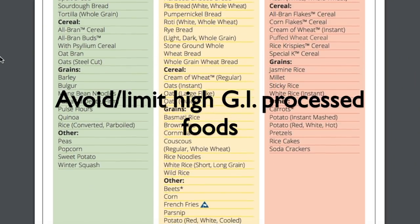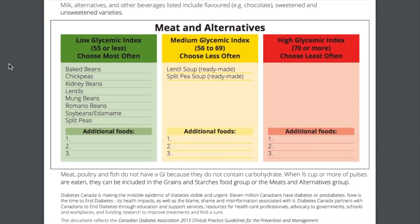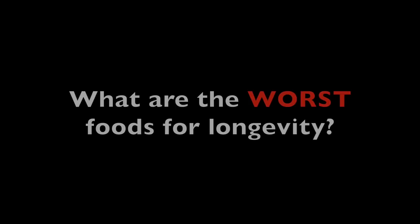You might have heard of the glycemic index before. Foods that are low glycemic index are absorbed slowly into the body; high glycemic index foods are absorbed rapidly. Interestingly, meat doesn't actually have a really high glycemic index, but because it encourages the production of IGF-1, that's why I discussed it separately. Dr. Fuhrman says the most dangerous foods in the world are those that combine high glycemic foods with animal products — think pizza, hamburgers, and sandwiches.